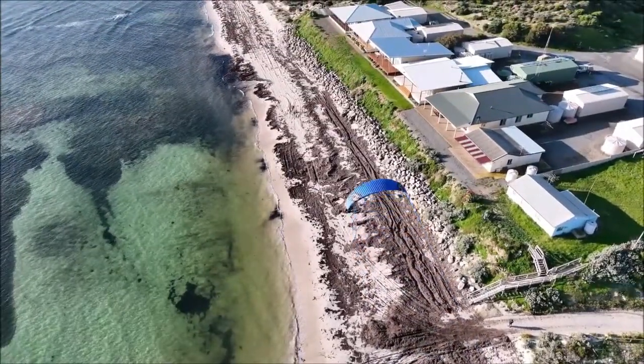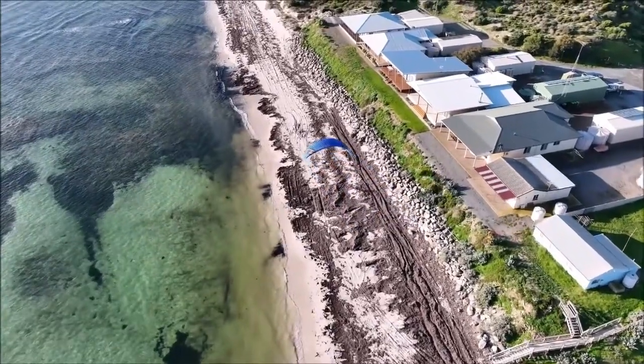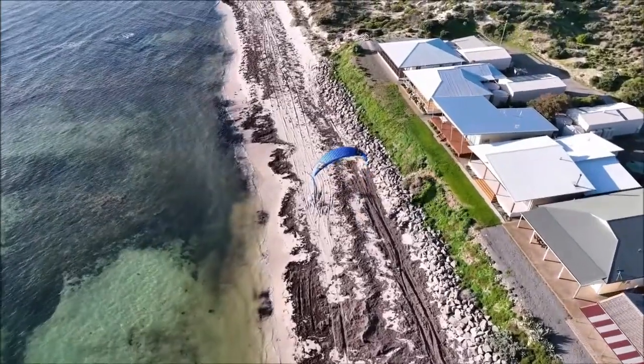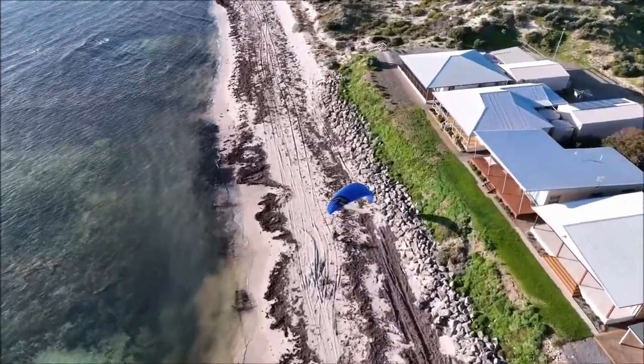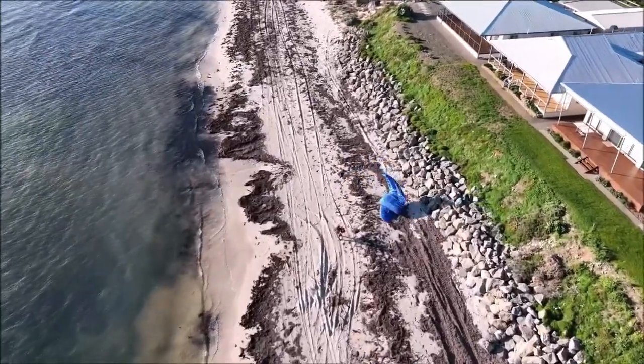Feel free to add your comments below. This beautiful drone footage is by Heath from YP Drones — if you're on York Peninsula and you want some drone footage, look him up; link in the description. If you found this interesting or useful, please give us a like and a subscribe. Thanks for watching.